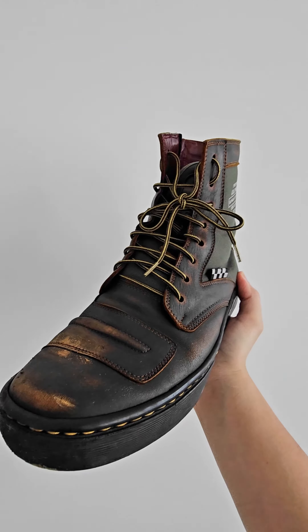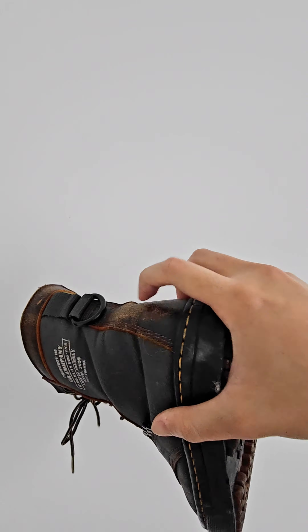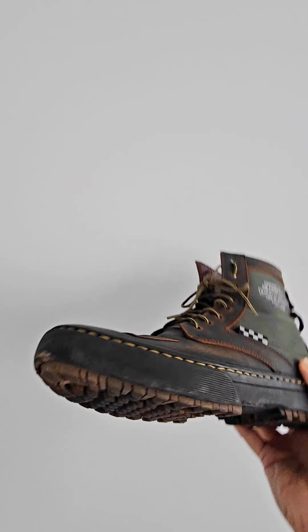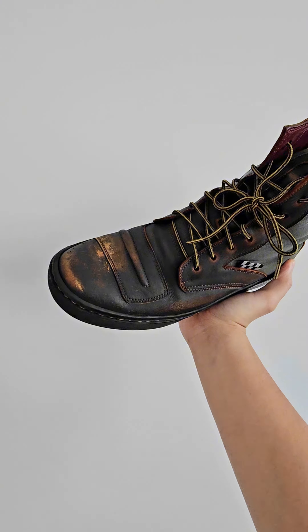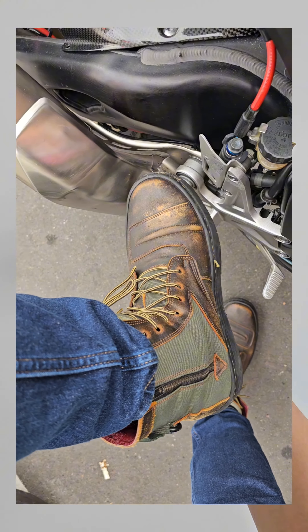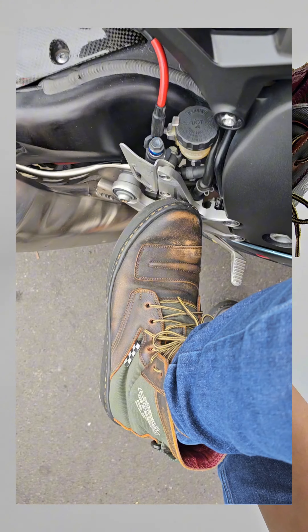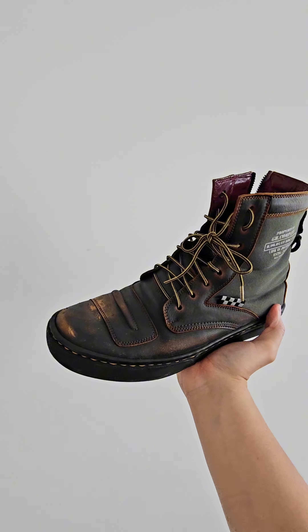It also comes with this little carabiner at the back so you can hang them up. The other thing I like about this pair is that they designed these boots with riders in mind — you can see they added an extra layer of leather over the area where a lot of chafing will occur because of shifting.